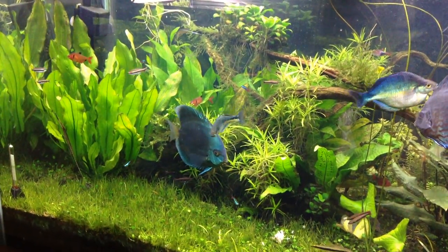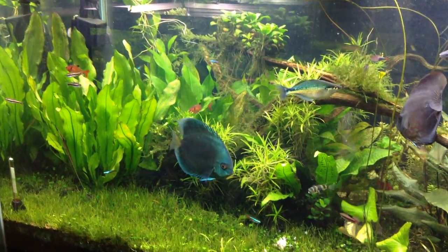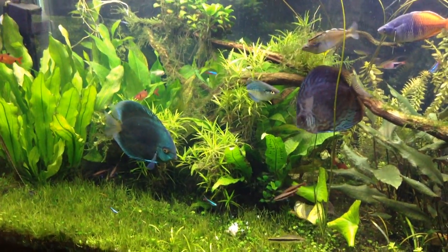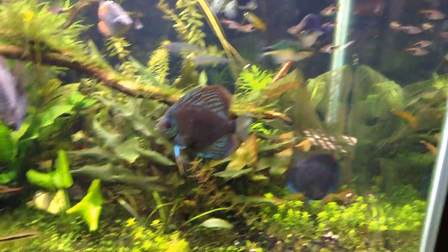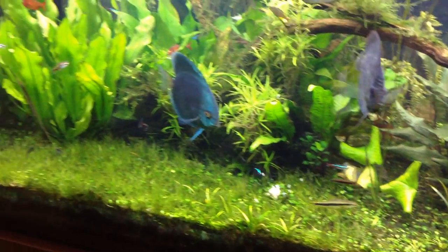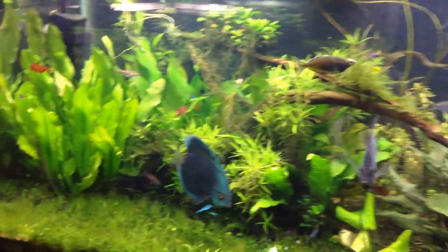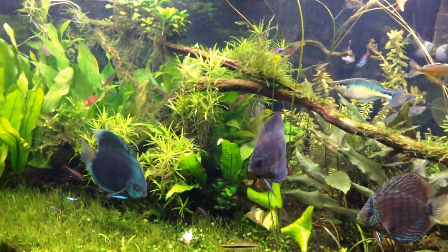There's probably 80 or 90 fish in here. There's lots of little fish like the rasboras, a lot of tetras, some Beckford pencilfish right there chasing each other, some neons - lots of little fish in here. And then there's some big fish too.